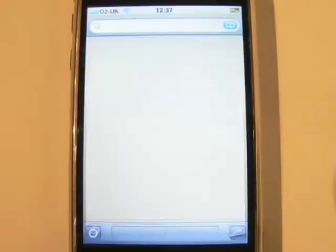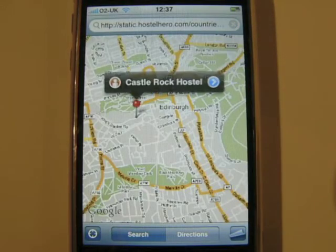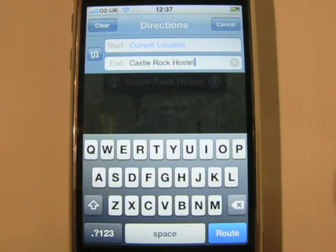And once again, you can use Google Maps to easily pinpoint the property. It even works with more advanced Google Maps features, like door-to-door driving directions.